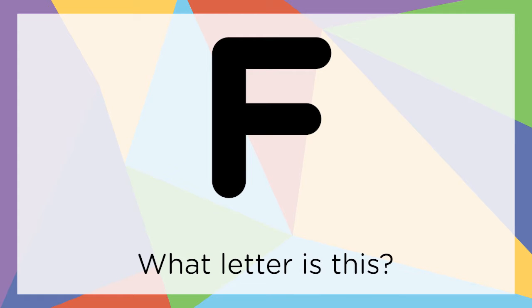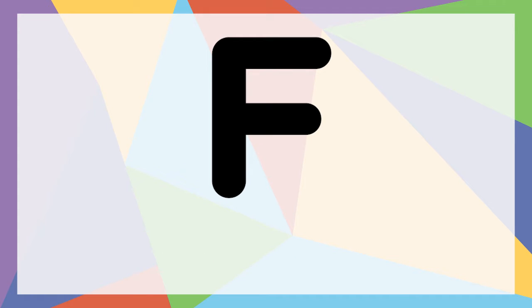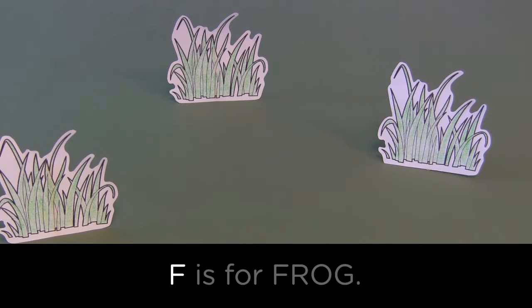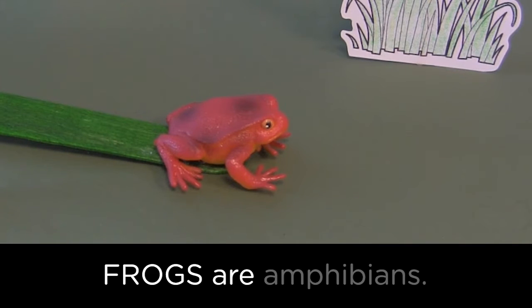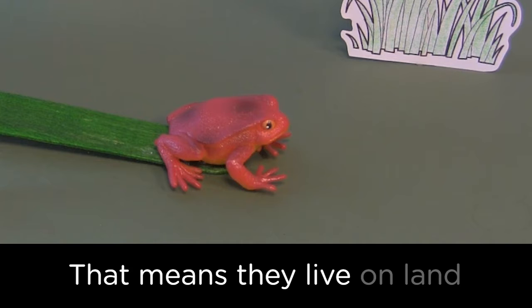What letter is this? That's right, it's an F! F is for frog. Frogs are amphibians — that means they live on land and in the water.